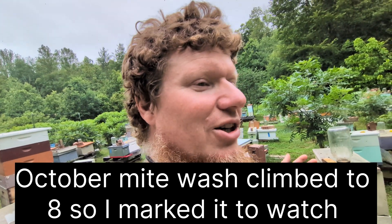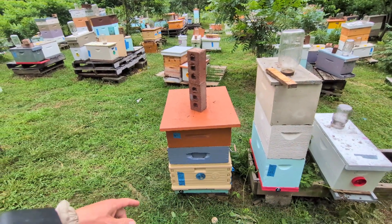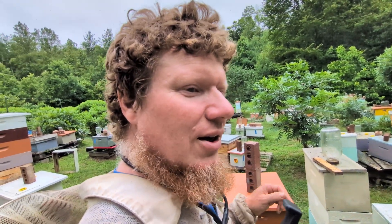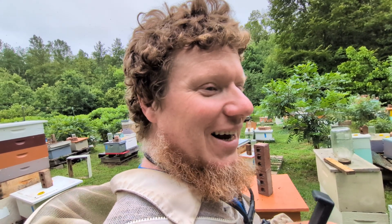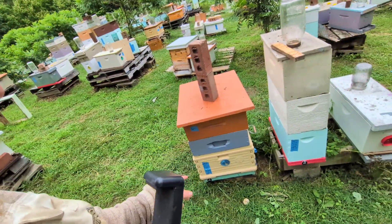Finding non-viable or non-reproductive mites shows the colony has a mite load but is keeping reproduction down. Then in spring I did mite washes again. In March I washed four mites, which was a little higher than most of my other resistant colonies coming out of winter. All the harbo assay colonies survived winter, but a few had higher mite loads and I was really curious about what was going on with those.